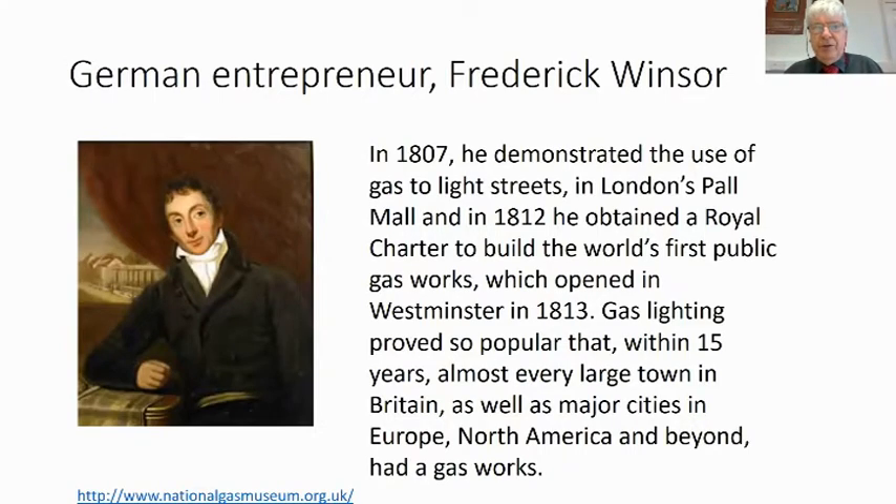Here we come to another German entrepreneur, Frederick Windsor. In 1807 he demonstrated the use of gas to light streets in London's Pall Mall. Street lighting was important for public safety, particularly for women — in 1807 when street pads and muggers were a problem, it was much appreciated. In 1812 he obtained the Royal Charter to build the world's first public gasworks, which opened in Westminster in 1813. Within 15 years, almost every large town in Britain, Europe, and North America had a gasworks.